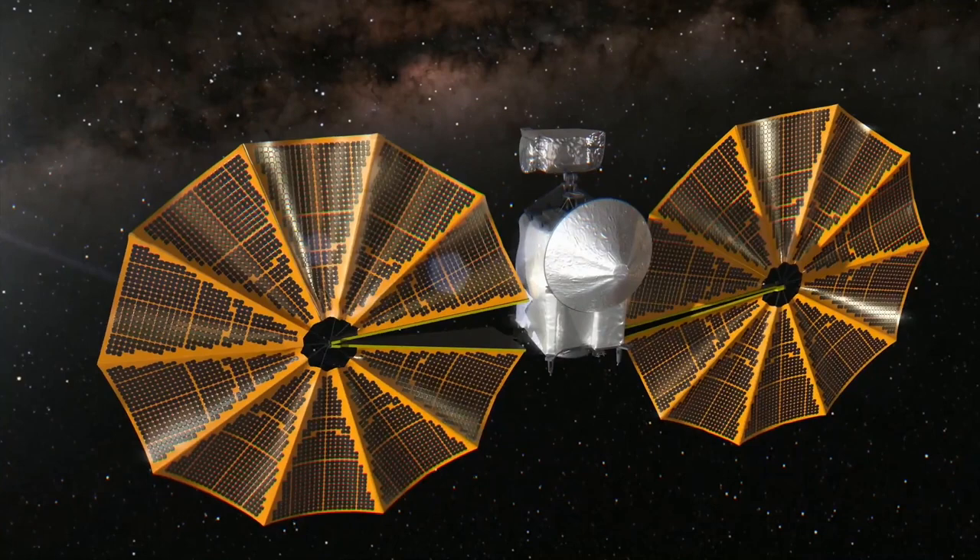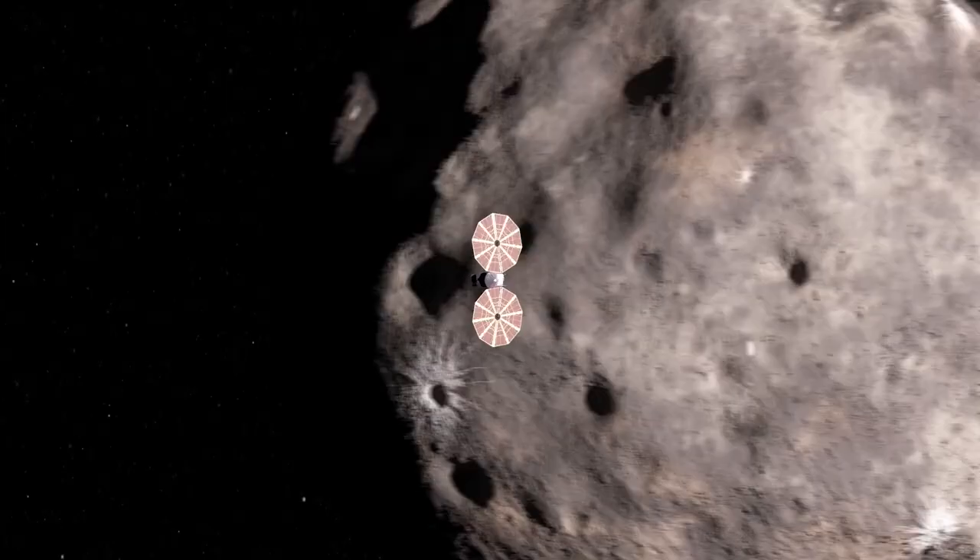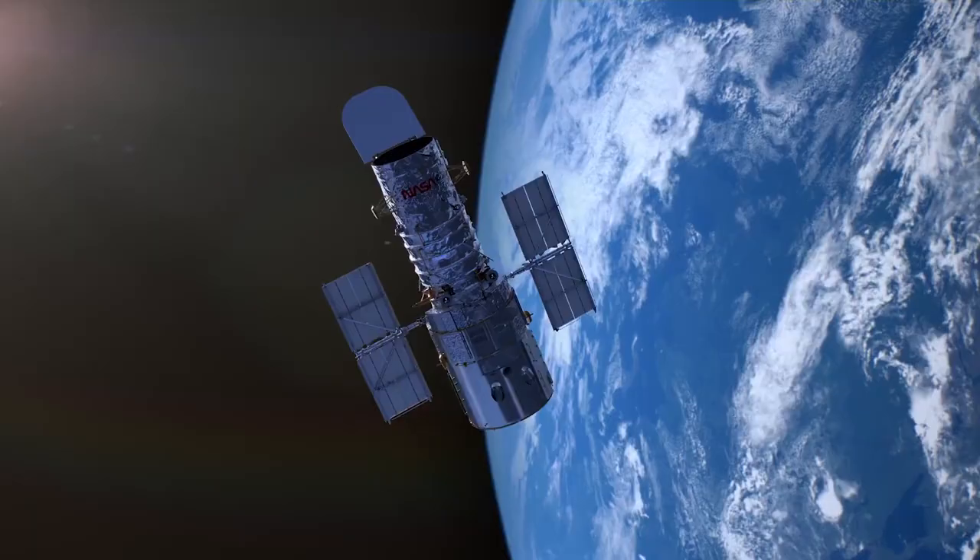Now that we know that there are these satellites around two of the Lucy targets, we'll be able to plan ahead and utilize that knowledge to get images and more information about those targets when we fly by. What Hubble is uniquely good at doing is the kind of observation of these faint, distant things that you really can't do any other way.